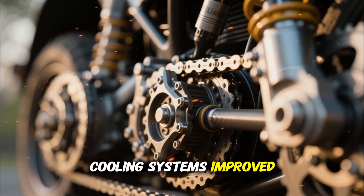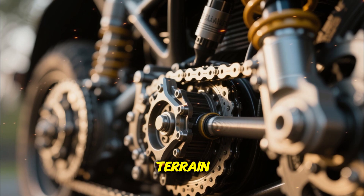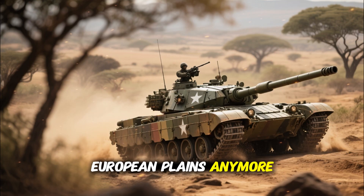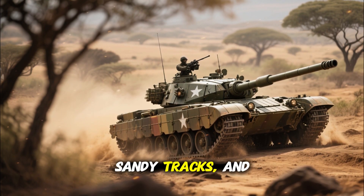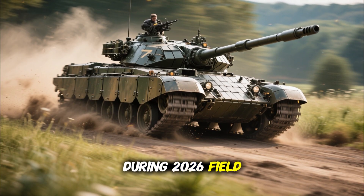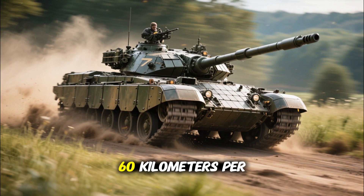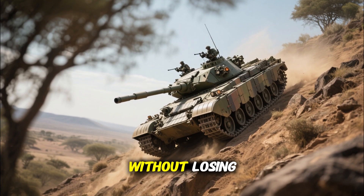The transmission has been refined, cooling systems improved, and the suspension tuned for Kenya's rough terrain. This tank isn't designed for European plains anymore — it's built for Africa's rocky highlands, sandy tracks, and wide-open savannahs. During 2026 field trials, the upgraded T-72 achieved an impressive 60 kilometers per hour on-road and handled steep inclines without losing traction.